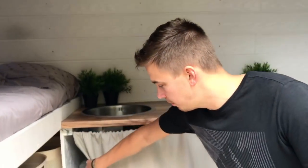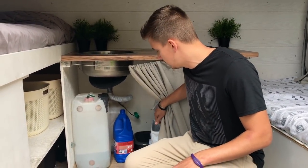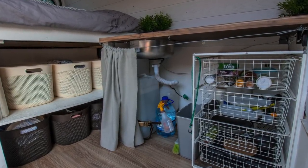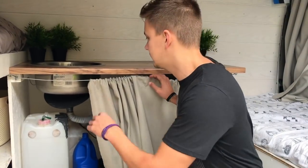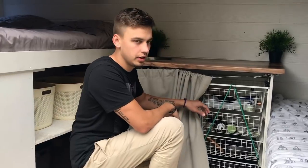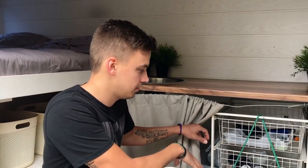Under the countertop we store the fresh water tank and behind it is the grey water tank. We also have some cleaning supplies — we don't like to use chemicals. The only chemicals we use are for the toilet, which needs quite a bit of cleaning. For normal cleaning we use vinegar mixed with water and it works perfectly. On this side is the drawer system where we keep cutlery, plates, pots and pans, and some spices.